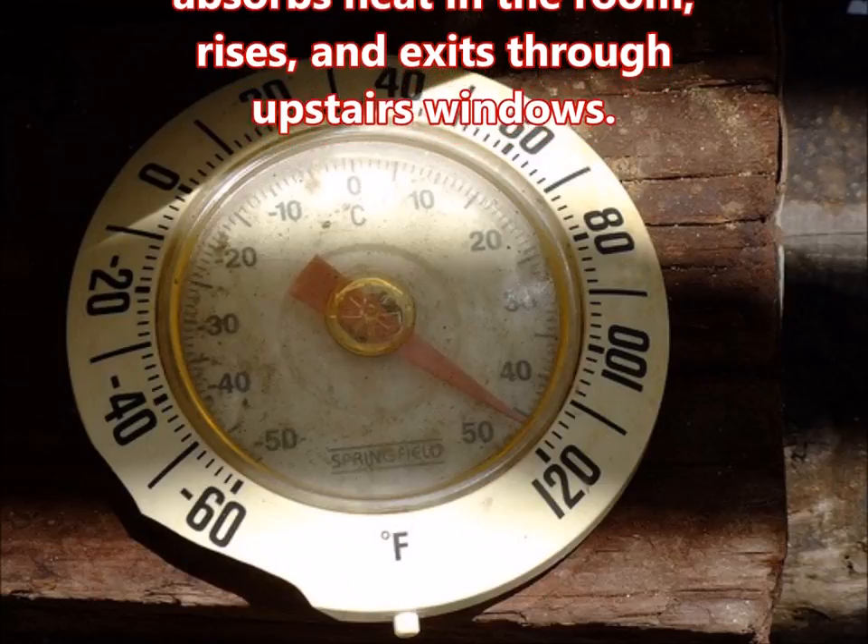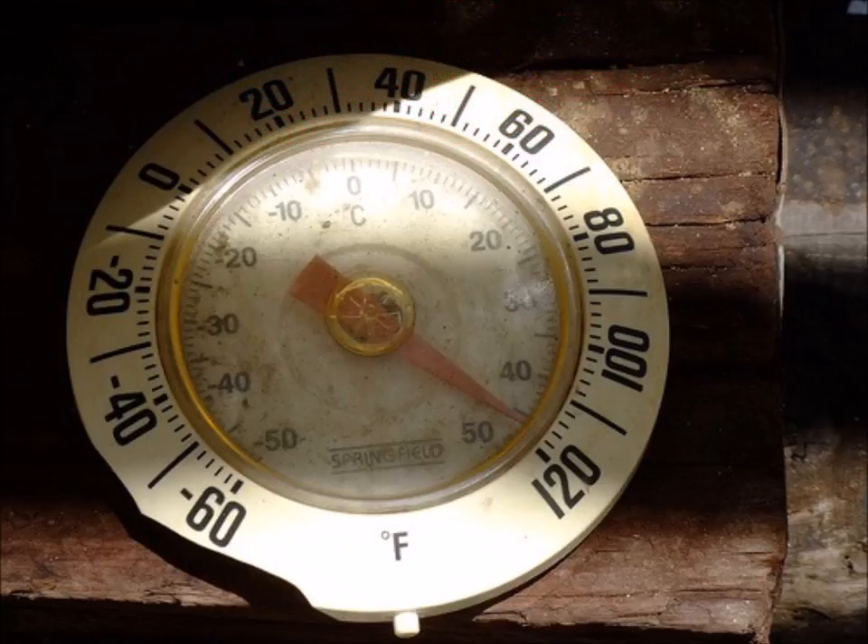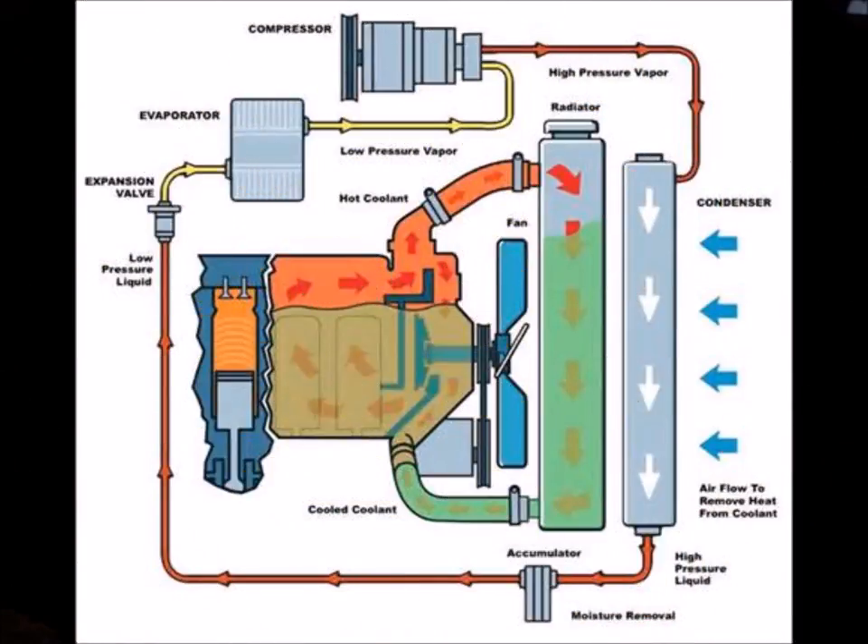Cool air absorbs heat in the room, rises, and exits through upstairs windows. This creates a partial vacuum which pulls more air in through lower-level windows. The chimney effect works best in open-air designs with cathedral ceilings and windows located near the top of the house, or if you have operable skylights. Passive solar homes are often designed to take advantage of convection to distribute heat evenly through the home.